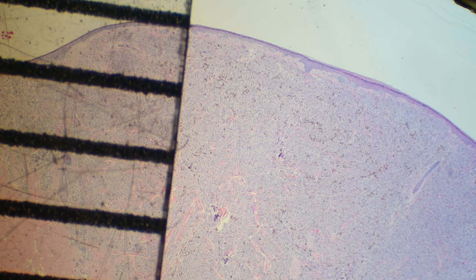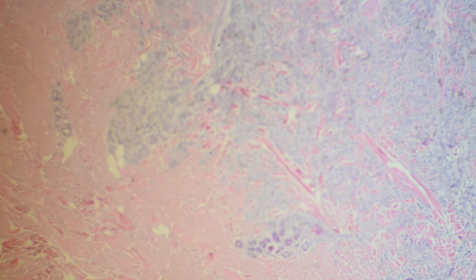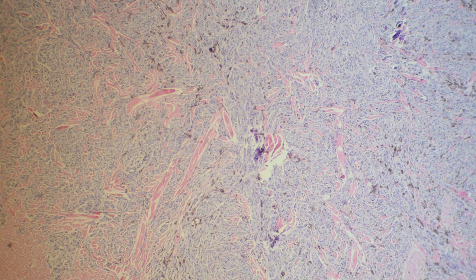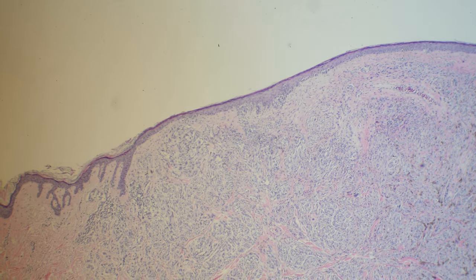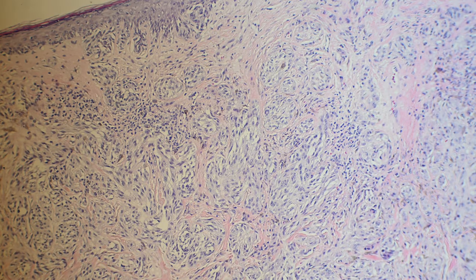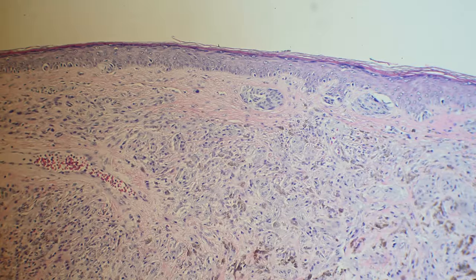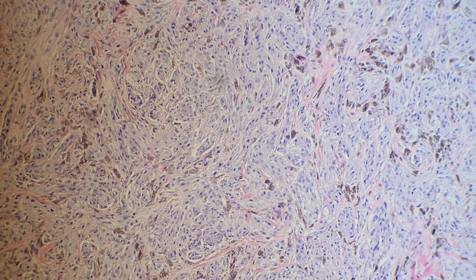60-year-old male with a 6mm nodule in the clavicle. The depth of invasion is 5mm. Microscopically, it looks kind of spindle in some areas, with very few mitotic figures.